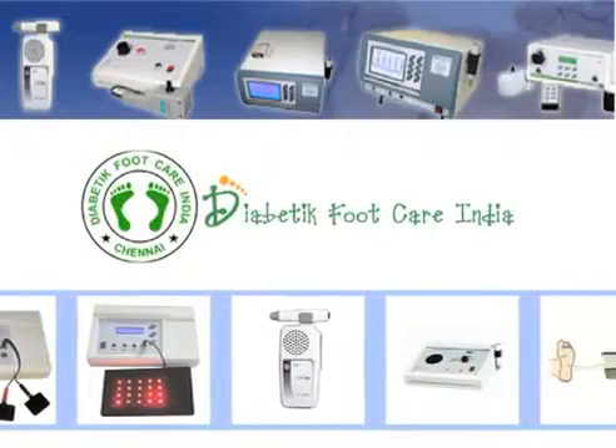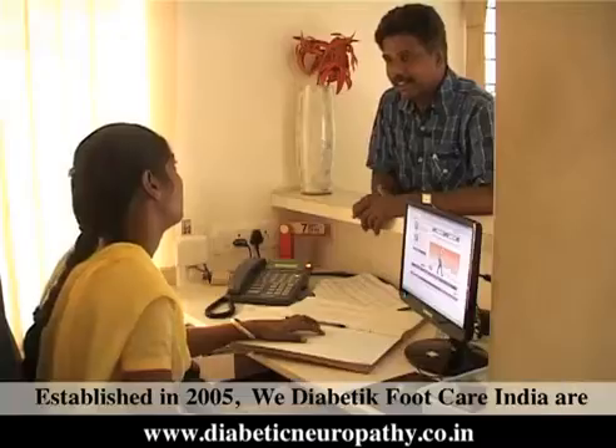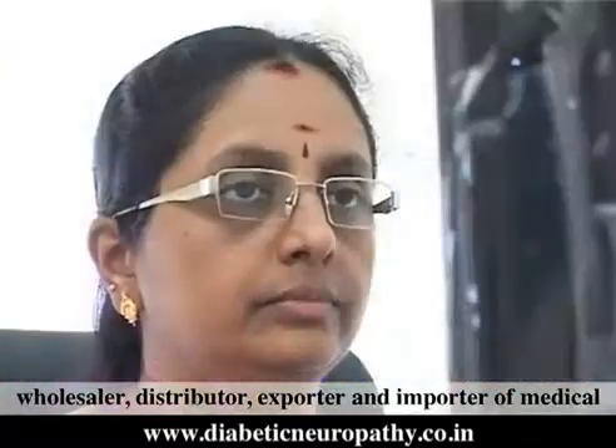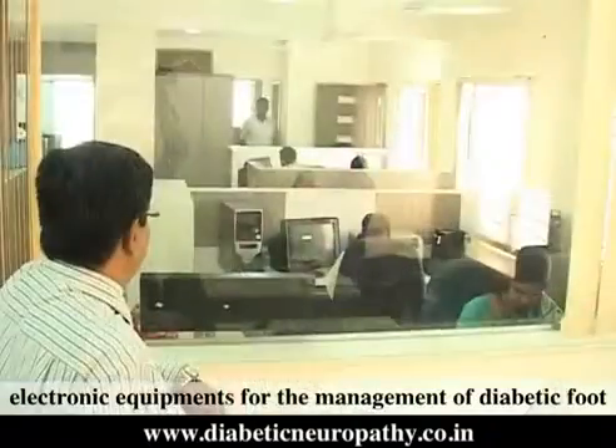Diabetic Foot Care India, established in 2005, is one of the accomplished manufacturers, wholesalers, distributors, exporters and importers of medical electronic equipments for the management of diabetic foot care.